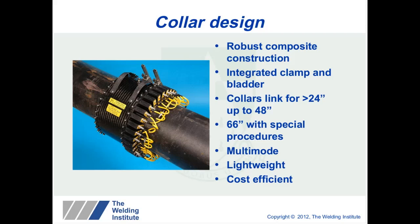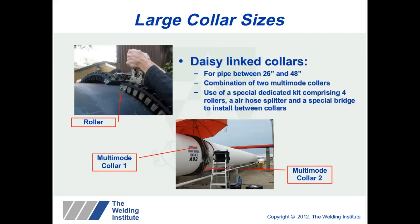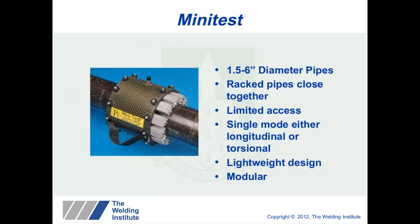The technique uses multi-mode, so it is all very lightweight and cost-efficient. This slide illustrates the daisy-linking process; the photo shows an inspection on a 36-inch pipe in Mexico. For smaller pipe diameters up to 6 inches, we have a mini-test system — at these sizes, pipes can be racked much closer together. This is a modular single-mode system where you can choose longitudinal or torsional, but for 4 inches and below the longitudinal wave mode becomes dispersive and therefore unsuitable, so torsional is typically used.